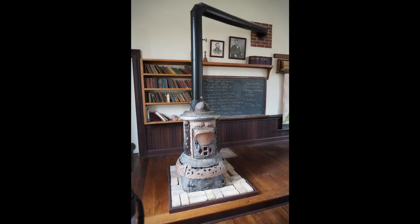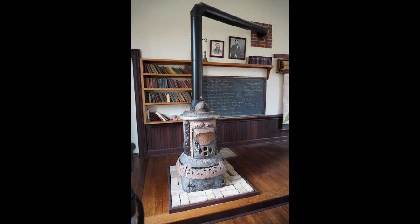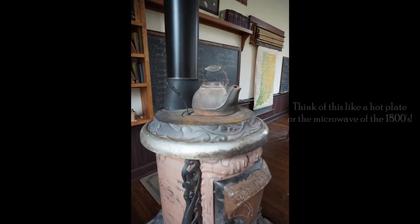There are things this building has that you might not see in your school, but they were very important — like this stove. This stove keeps the building warm during the winter months. A fire was built inside it in the morning and they'd keep adding logs to maintain the heat, with smoke going out the black smoke stack. It was also used for food — lunches could be warmed on top, or a kettle could be placed on it for coffee or tea.